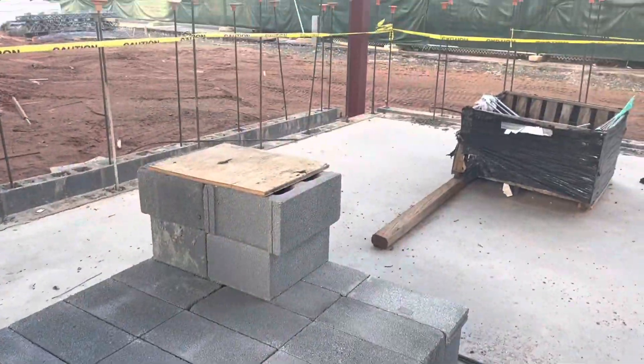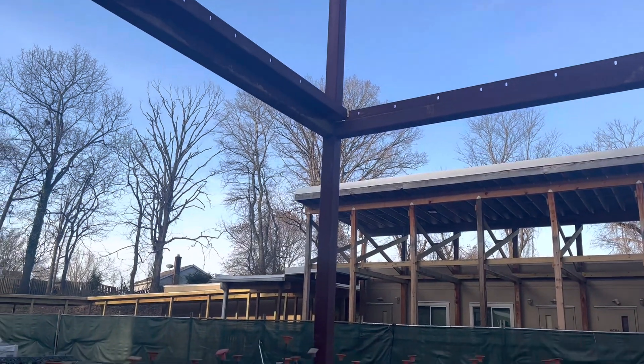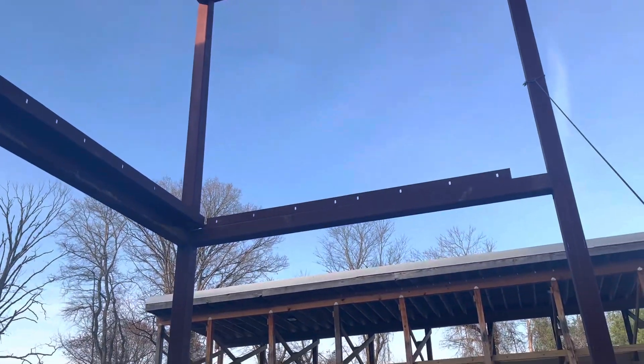So this will be where the open stairwell is. And you'll be able to, like, see out the window? Yeah. That's nice.